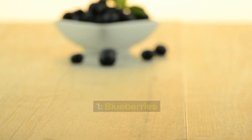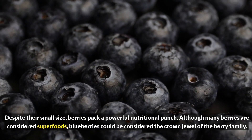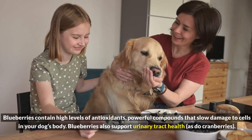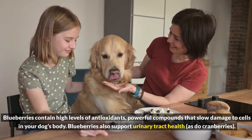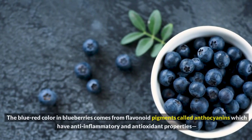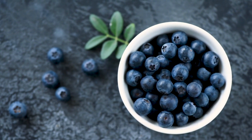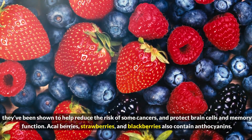1. Blueberries. Despite their small size, berries pack a powerful nutritional punch. Although many berries are considered superfoods, blueberries could be considered the crown jewel of the berry family. Blueberries contain high levels of antioxidants, powerful compounds that slow damage to cells in your dog's body. Blueberries also support urinary tract health, as do cranberries. The blue-red color in blueberries comes from flavonoid pigments called anthocyanins, which have anti-inflammatory and antioxidant properties. They've been shown to help reduce the risk of some cancers and protect brain cells and memory function.